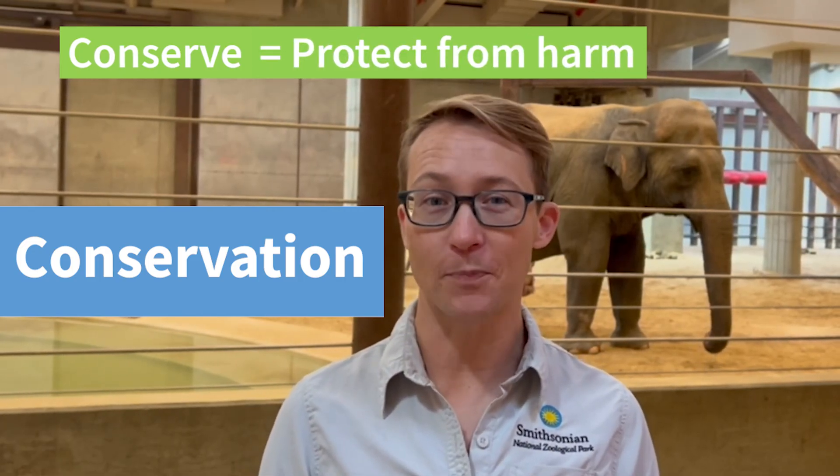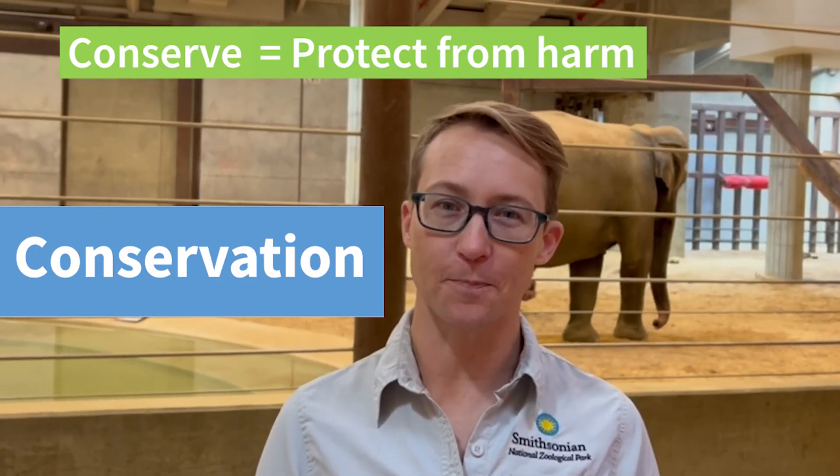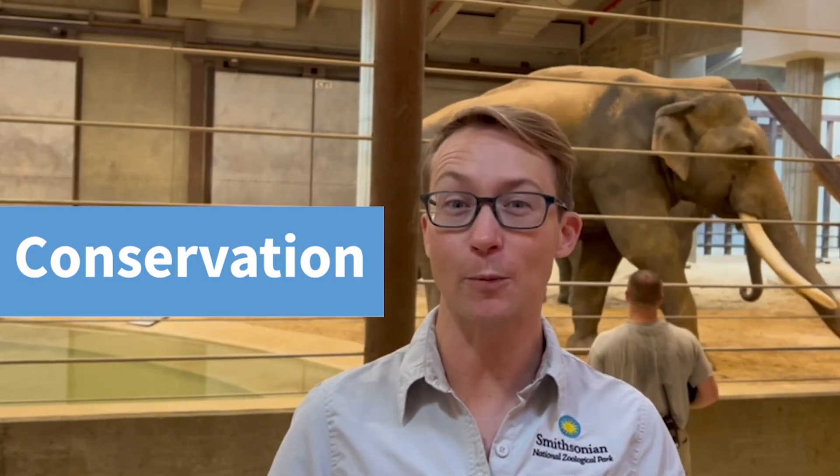So what does conservation mean? I hear the word 'conserve' in conservation, and conserve means to protect from harm. Animal conservation means to protect animals from harm. Many wild animals are threatened by actions like cutting down forests or polluting waterways that are very harmful for their homes. Scientists and other zoo staff work really hard to conserve and protect wildlife from these harmful actions. So let's go take a look at some different animals around the zoo that have been helped by conservation.